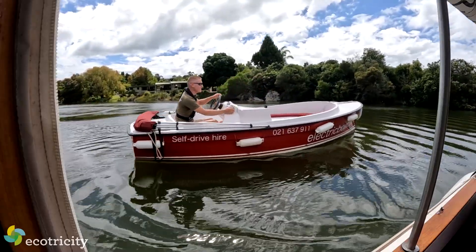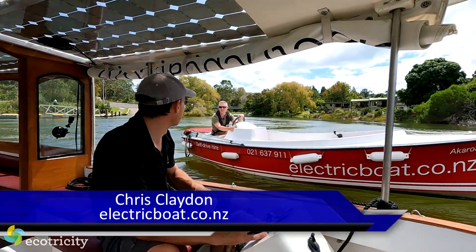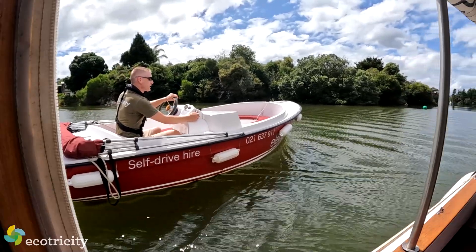Let's crack into it. This is wicked. You get paid to do this? Yeah, it's a pretty cushy job. My steering — I think I'm over-correcting a bit.